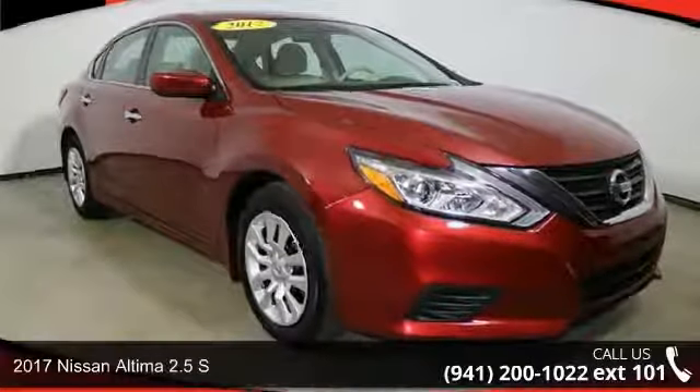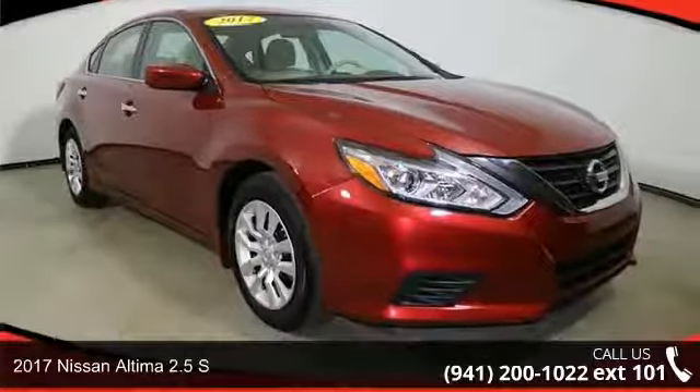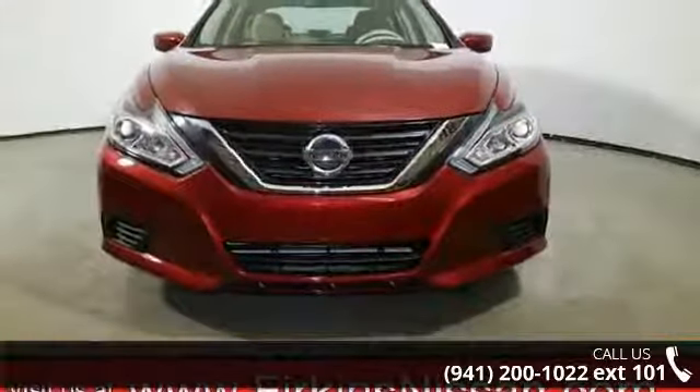Imagine yourself in this 2017 Nissan Altima. If you are looking for a first-rate auto, this one could be yours today.